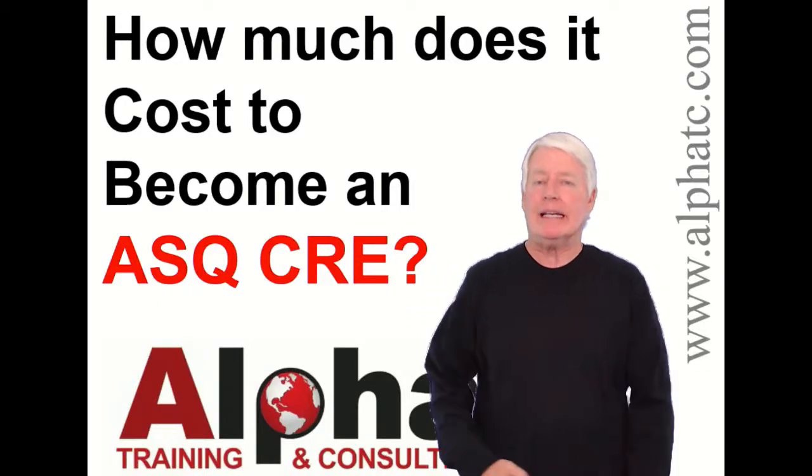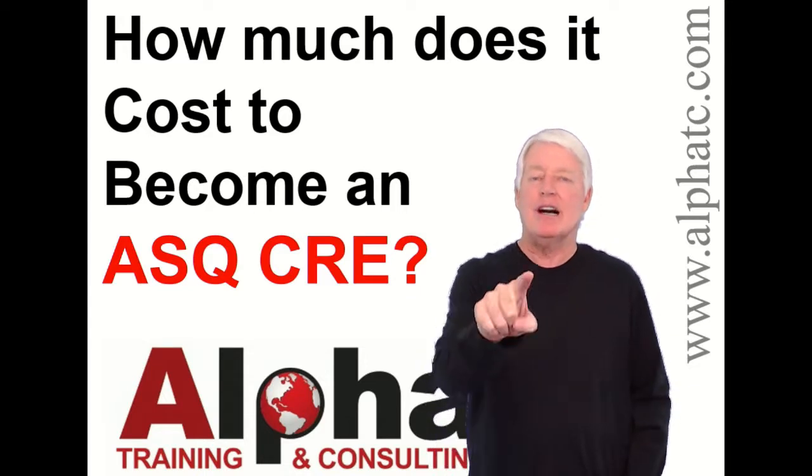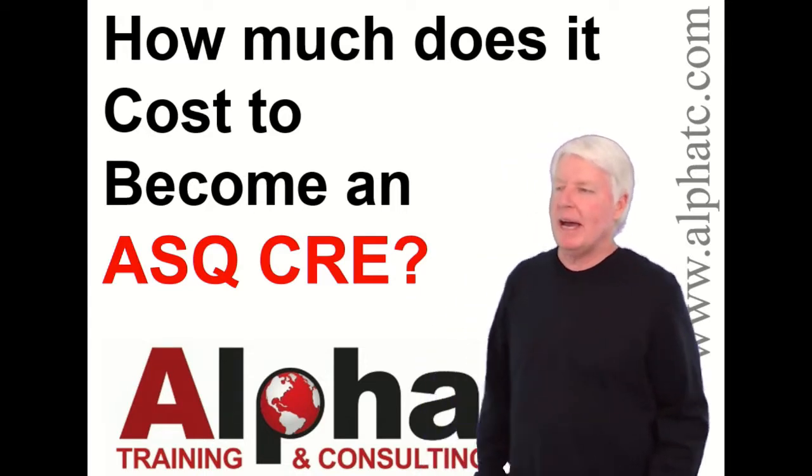Hello, my name is John Lee and I'm the president of Alpha Training and Consulting, and I love to prepare students for ASQ certification exams. It's truly my passion.